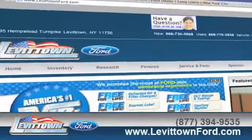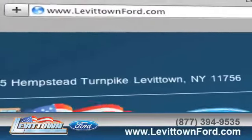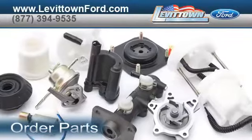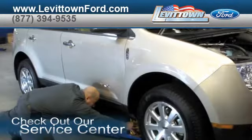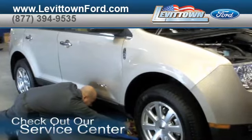Visit us at www.levittownford.com. While you're there, order parts, view our inventory of parts and accessories, check out our service center for information, or to set an appointment.